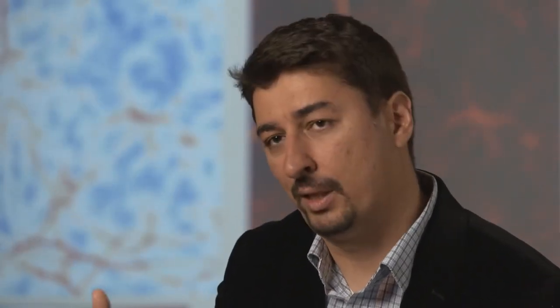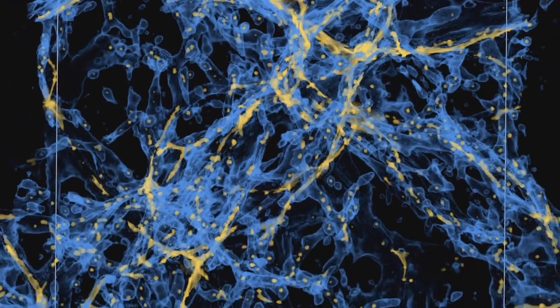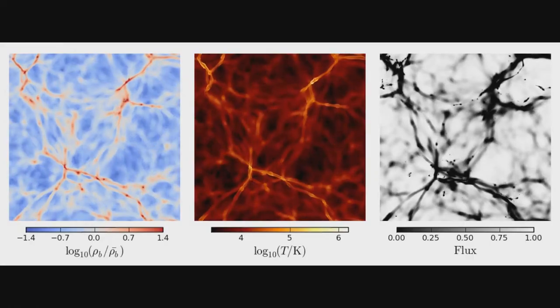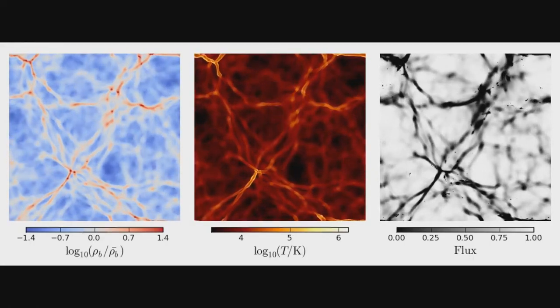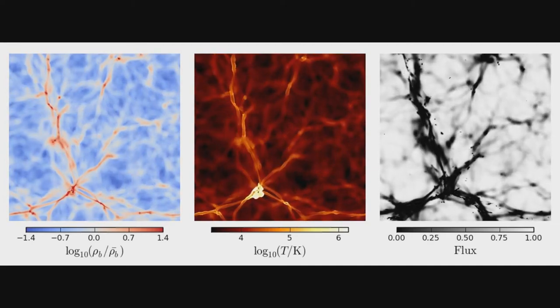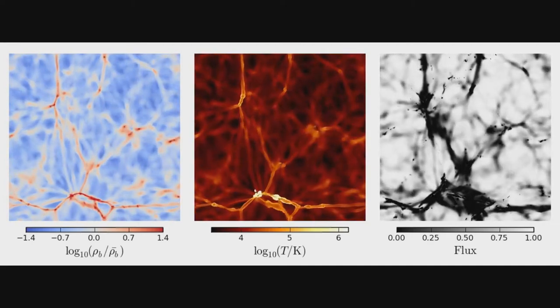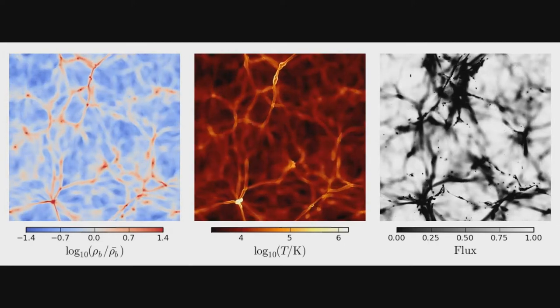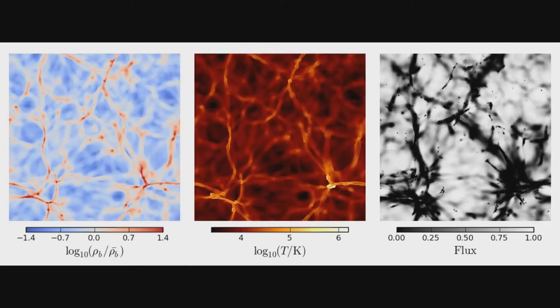Only about 25% of the matter in the universe is something that we understand at all. About 25 more percent is in the form of dark matter, which we have some idea about but don't know exactly what it is. An additional 70% or so is in the form of some mysterious dark energy, which we really don't have any physical framework for — it is actually a challenge for the standard model in physics. By going after this cosmological modeling and studying the large-scale structure of the universe, we are trying to address what the universe is really made of, which is also one of the stated goals of the Office of Science in the Department of Energy.